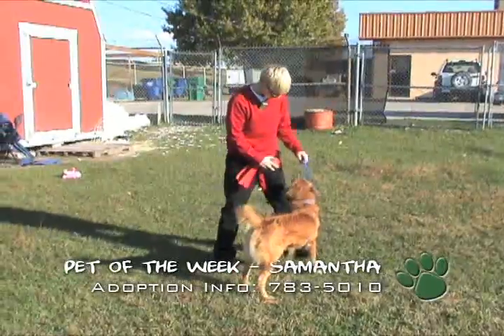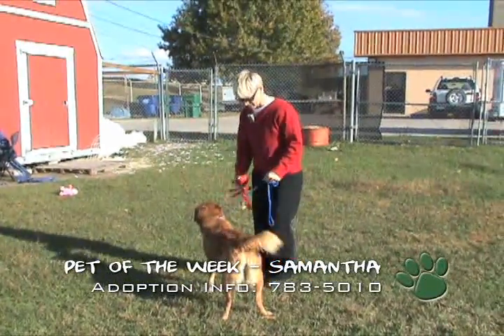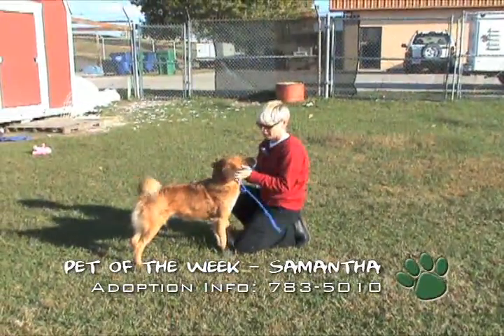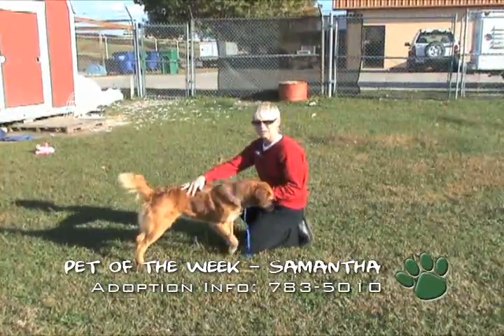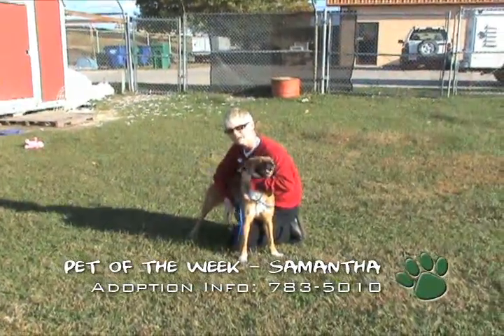Hey girl, sit. Sam, you sit? Come on, sit. Well, she's not wanting to sit right now, but normally she does. I think she's just a little excited about being outside. But she's a real sweet girl and she's up for adoption here at the animal shelter. So if you're looking for a nice little playmate, come by and check out Sam.